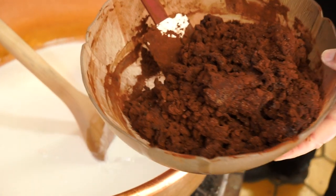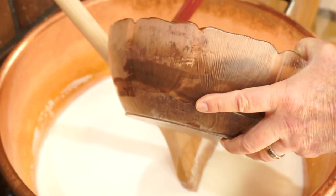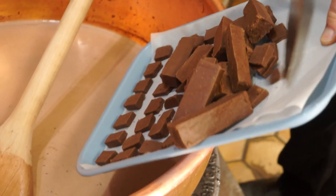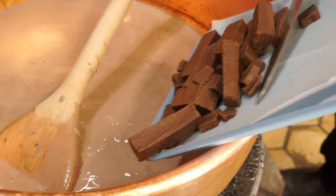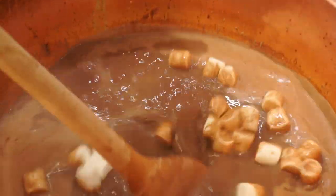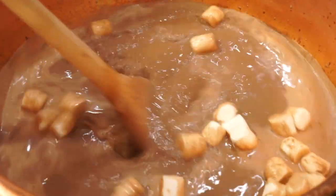Cocoa powder is what the flavor of chocolate really comes from. We mix that in with the hot cream with a few other secret ingredients and our own world famous chocolate fudge. Then at the end we throw in marshmallows to mix in that creamy marshmallow flavor. And it's ready to serve.